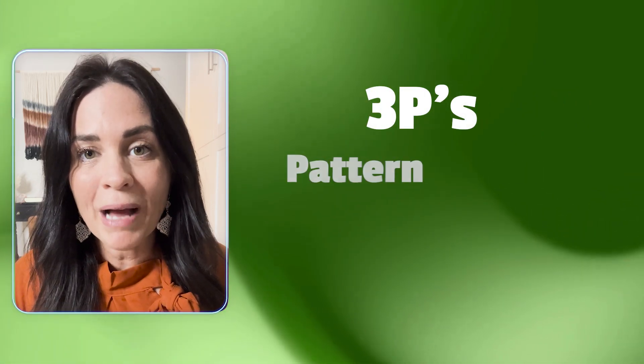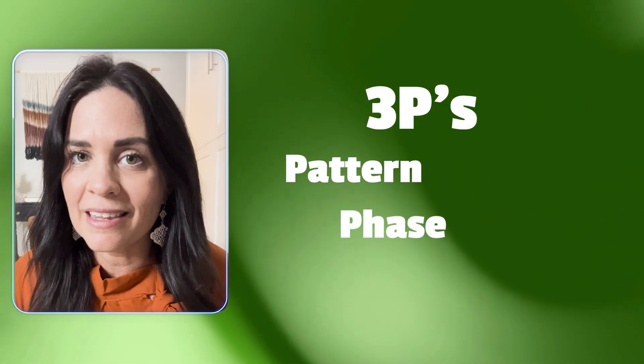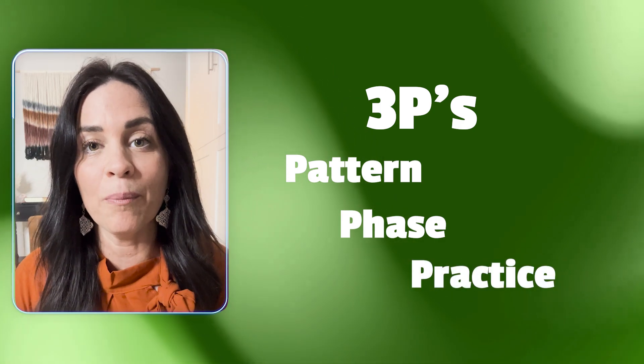If you suffer from anxiety or have disordered breathing, there are three things that I work with clients on, and I call them the three P's. The first P is your pattern, the next one is your pace, and the next one is your practice. So: pattern, pace, practice.